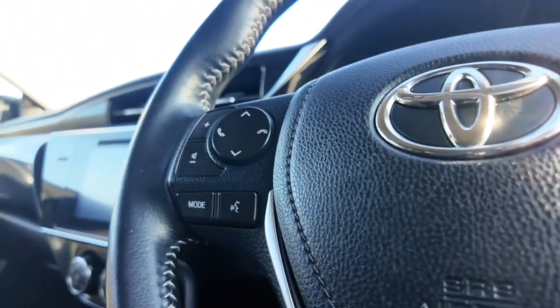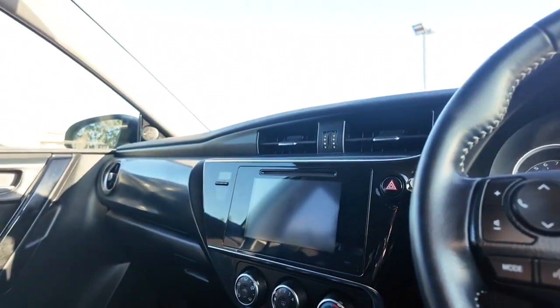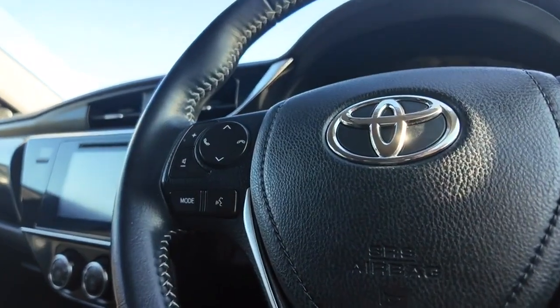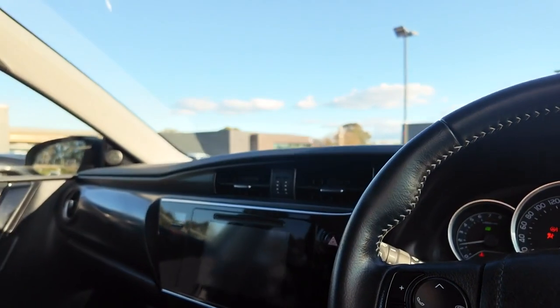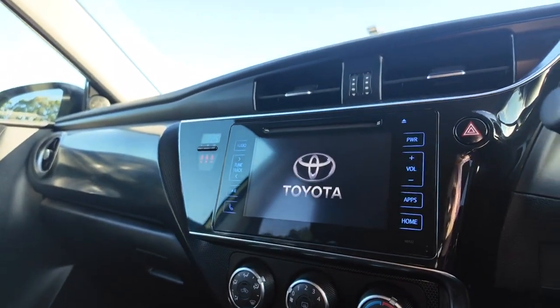Now this is a key start ignition — we do have a single key for this car, which is good. It starts up beautifully and comes to life very quickly, which is always really nice to know.